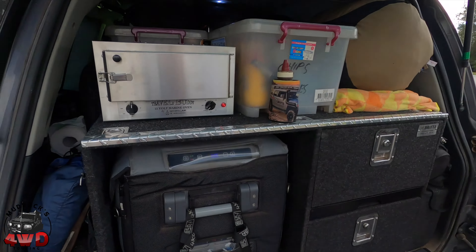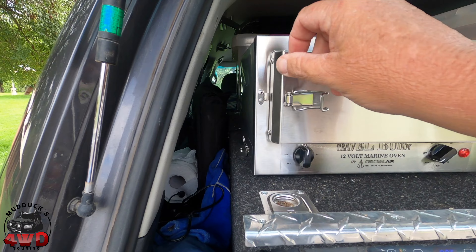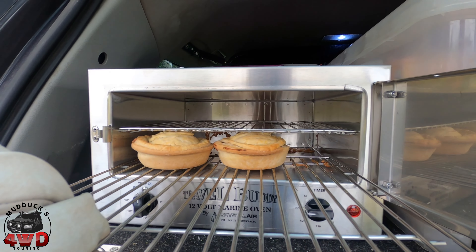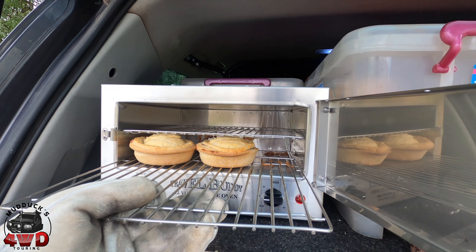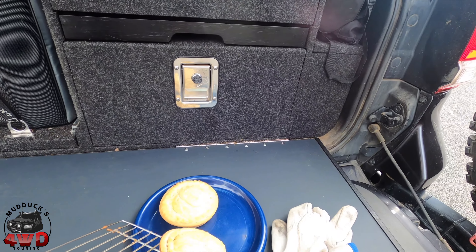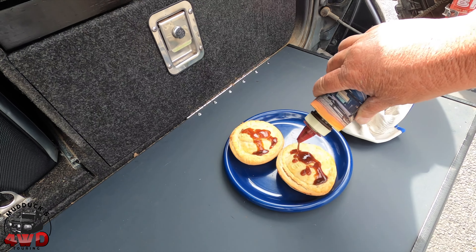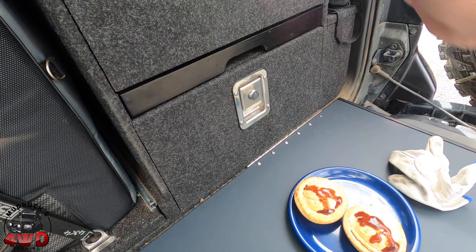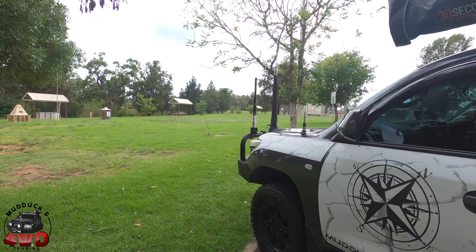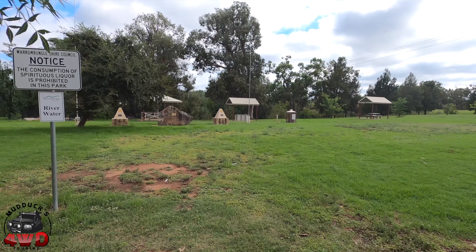I'm going to stick one tray under the sleeping bag here, and the second one I'll probably put inside somewhere underneath some gear so it shouldn't rattle. Anyway, we'll see how that treats us in a couple of hours' time — I'll set my timer on my phone when I get going again and we'll go from there.